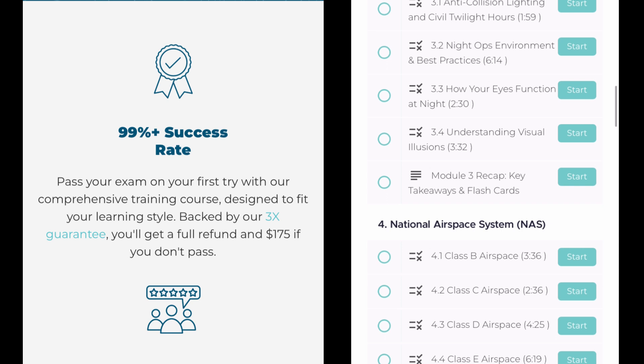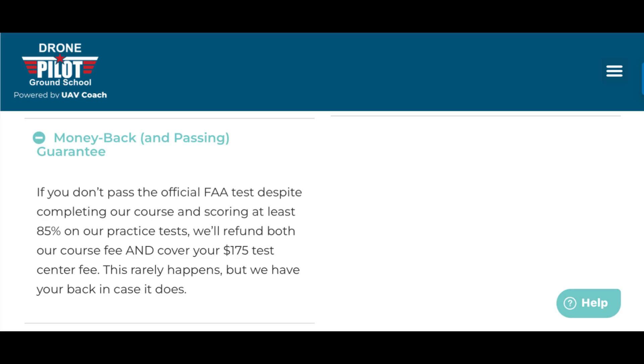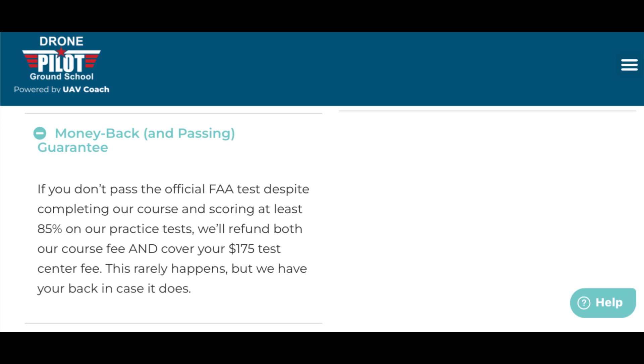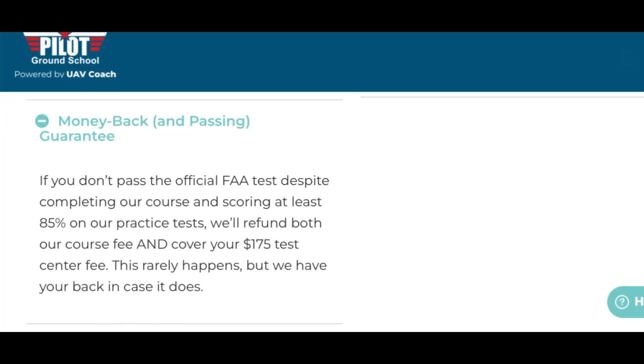They have a 99% passing rate with their course. They're set up with easy-to-follow video lessons, quizzes, and practice tests that'll get you ready to pass with just 15 to 20 hours of study time. UAV Coach believes in their curriculum so much that they offer not only a full refund, but they'll also reimburse you for your test, which is about $175 in addition to the course. To me, that sounds like a no-brainer.